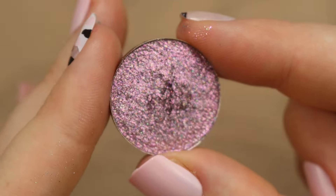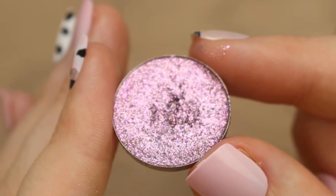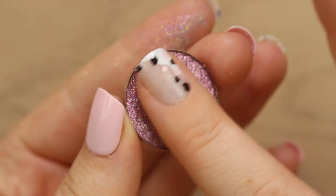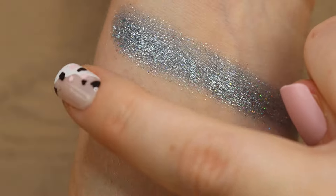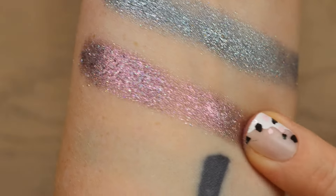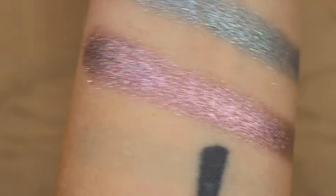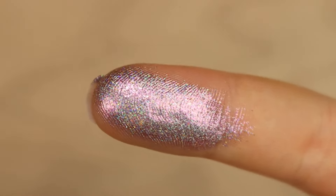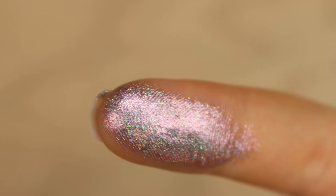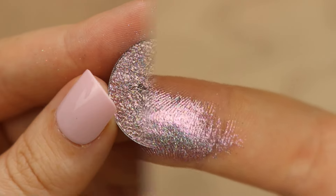This next shade is called What Do You Pink? It's a beautiful mauve-y pink tone, but of course you can see all of those holographic sparkles. The texture is also so smooth. And then here's an up close so you can see the holographic sparkle a little bit better. You cannot tell me that's not one of the prettiest shadows you've ever seen.